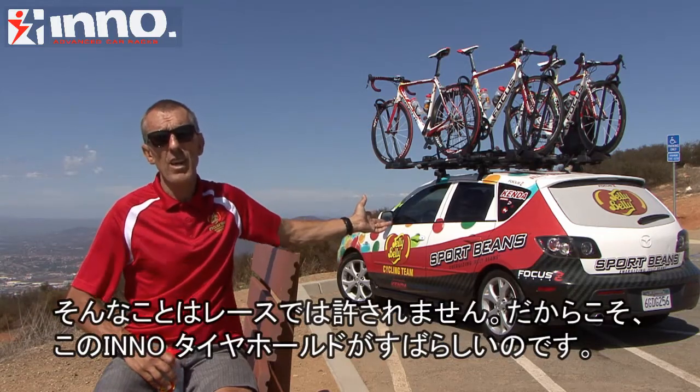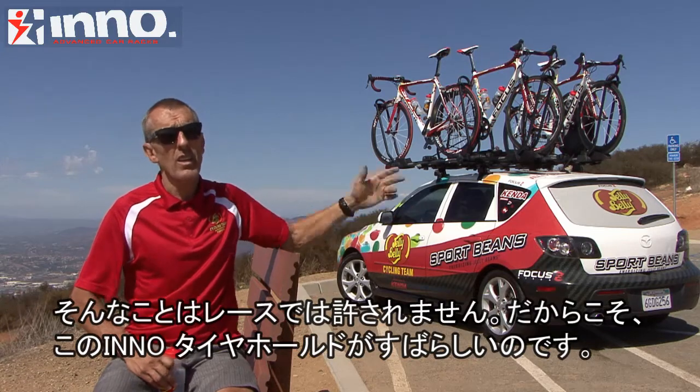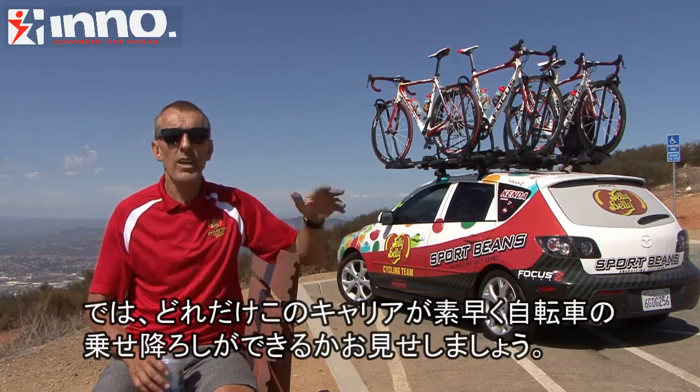With this rack, with the Eno Advanced Rack System, the tire hold — it's awesome. Let me demonstrate and see how quickly that bike comes off the rack.